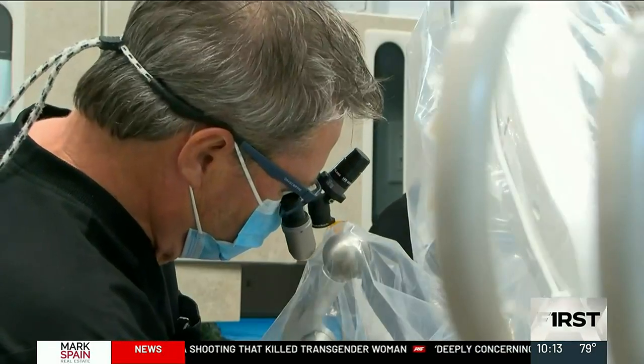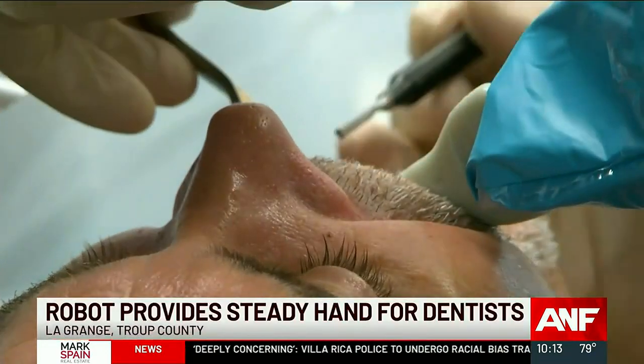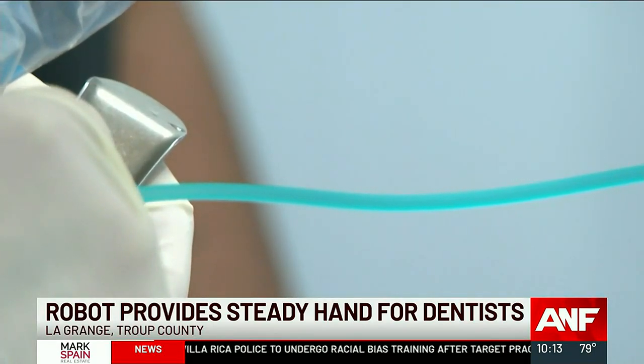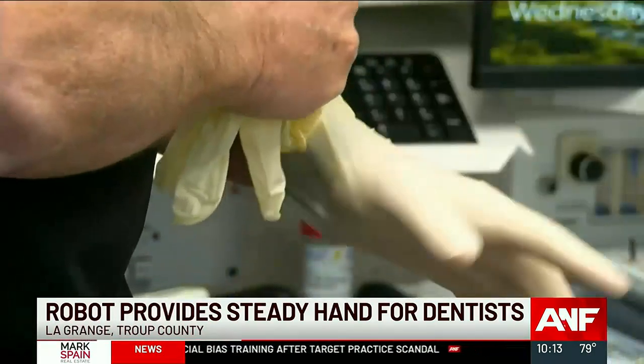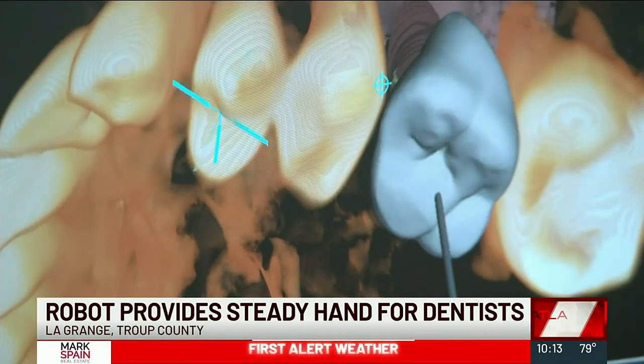Dr. Chuck Pitts has been a dentist for a long time — started practice in 1983. Dentistry has changed a lot in those 41 years. Dramatically, exponentially. For one thing, dentists now wear gloves. We just washed our hands a zillion times a day. But the work has always been there, much of it requiring more than just a filling.